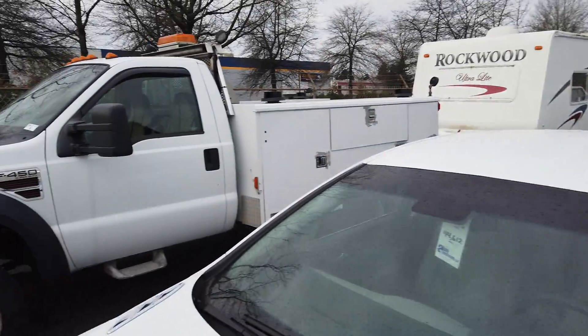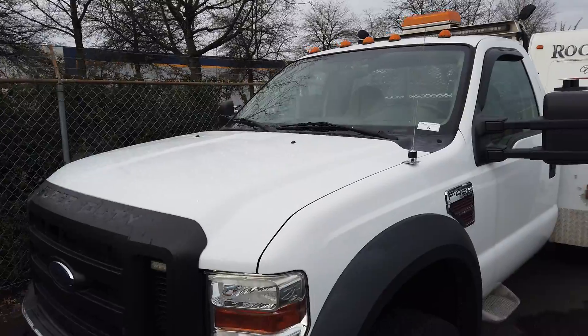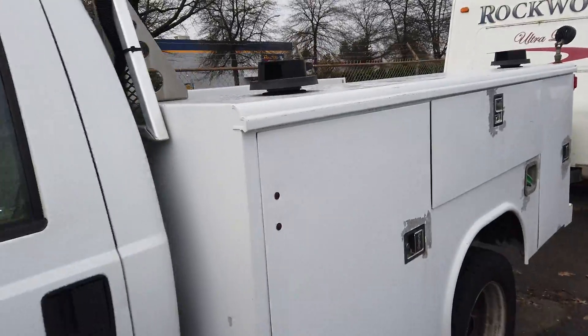This one's got a canopy on the back. Look at this Ford F-450 service truck — very nice shape, with a nice truck box on the back.